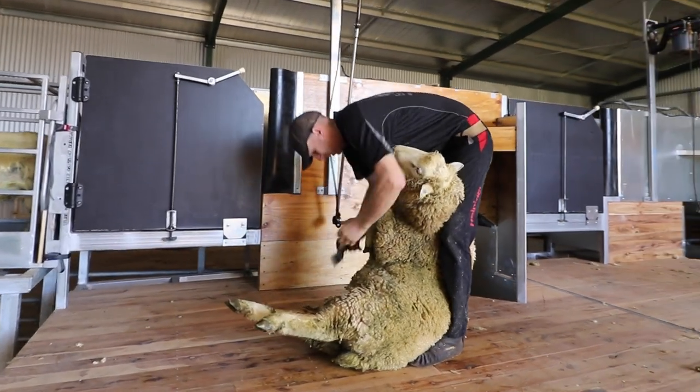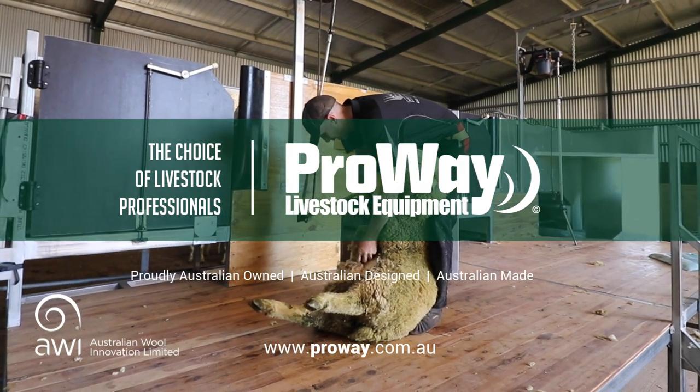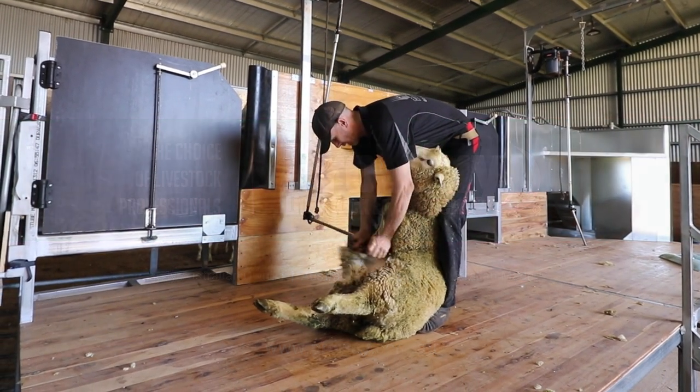For more information, contact ProWaze Livestock Equipment – the choice of livestock professionals.